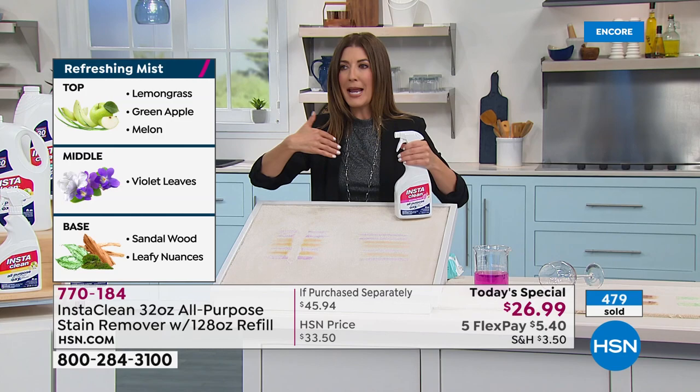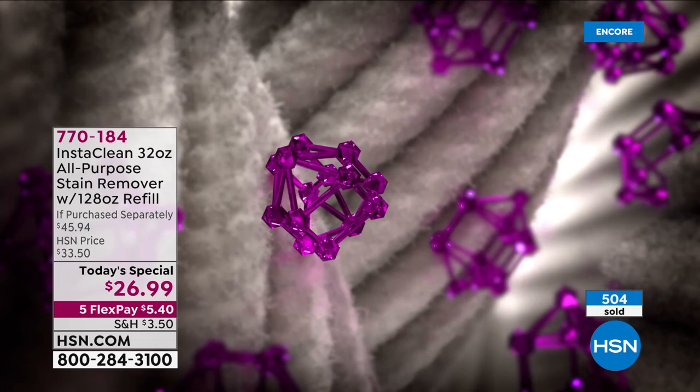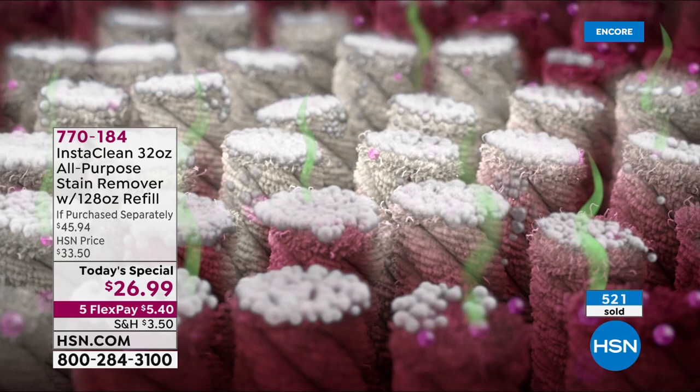We're talking about really serious stains — like makeup and lipstick, motor oil. What about red wine? Red wine can be a disaster at a party — an absolute total disaster. But InstaClean is going to take out those red wine stains so you're never going to see it again. If you get red wine or dirt or grass stains on your laundry, InstaClean is perfect there.